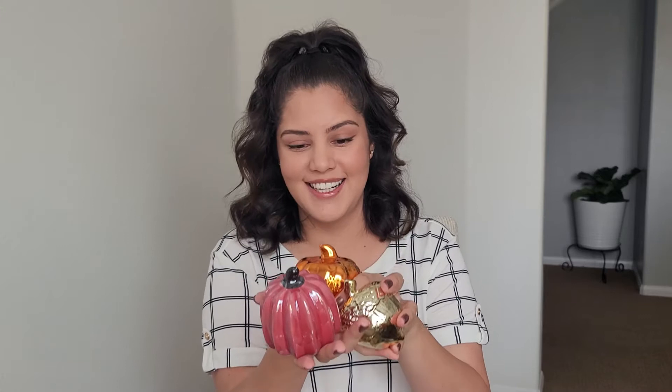Here are more little ceramics — two little pumpkins and then I have this little acorn. This is like one of my favorites, look how cute it is! This one will probably go in the front too. One of my favorite colors is burgundy, and I love sunflowers — one of my favorite flowers.